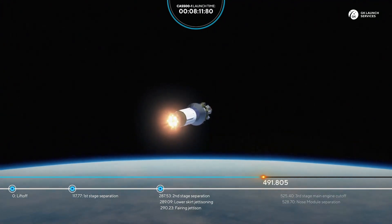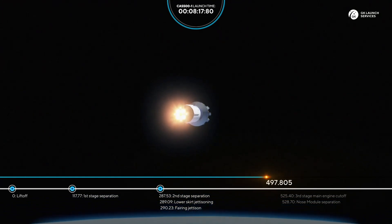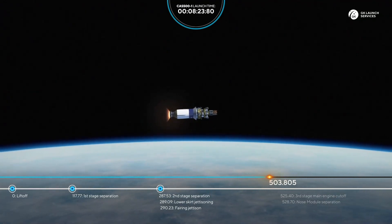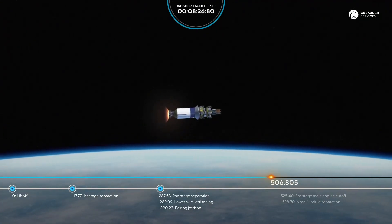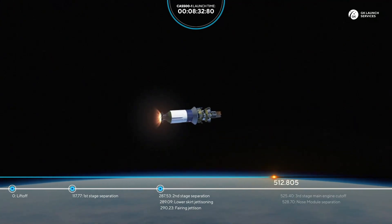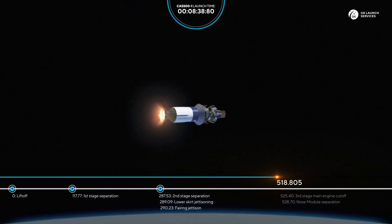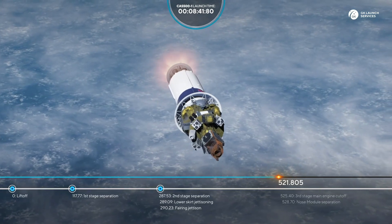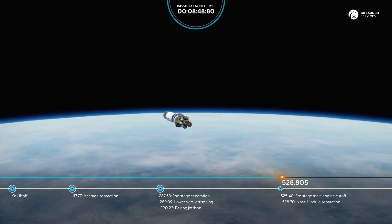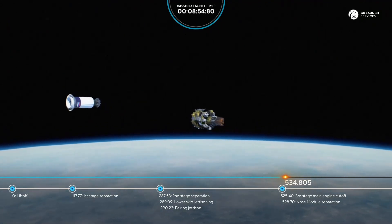490 seconds from liftoff, the rocket continues its ascent, flight parameters are nominal. 500 seconds, everything looks good. 510 seconds, readings are nominal. 520 seconds — we have cutoff of the third stage engine and separation of the nose module. The flight continues successfully.